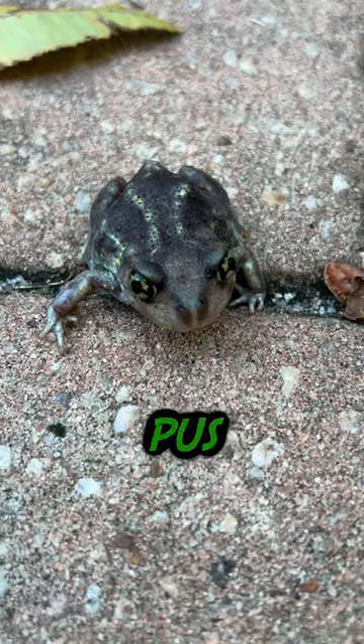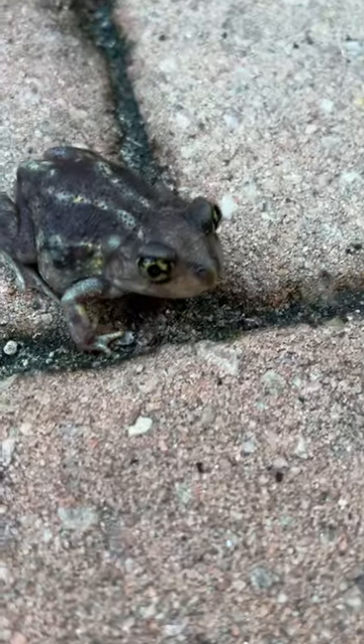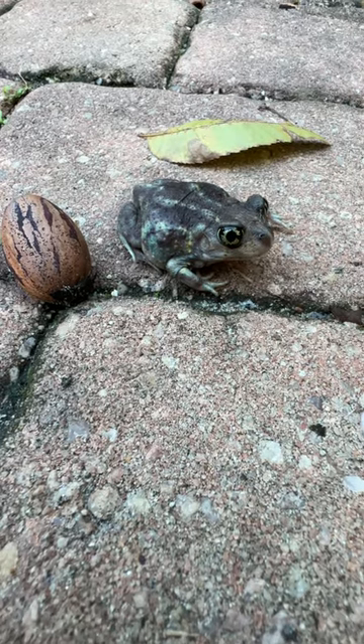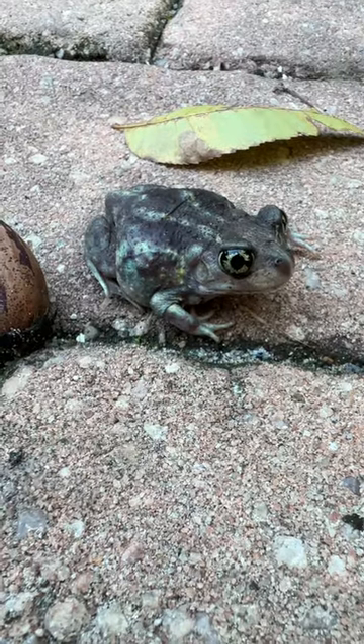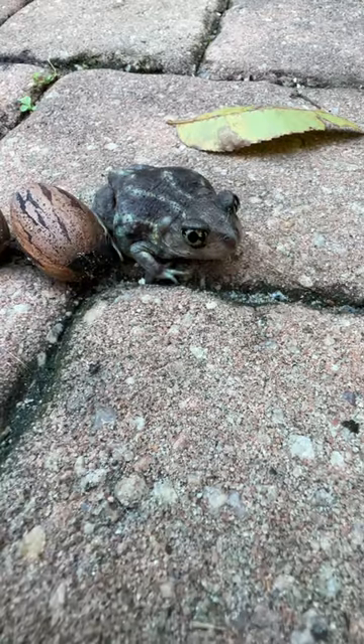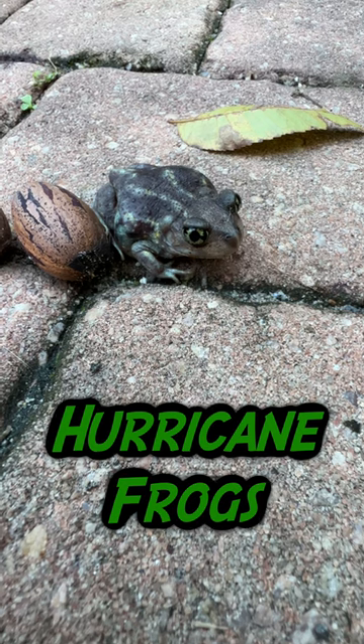This little guy is Scaphiopus holbrookii, the eastern spadefoot toad — kind of a combination between a frog and a toad. These animals are incredible; they can live under the ground for years and years and only come out to breed when we have torrential rains. We just had Hurricane Nicole come through here.